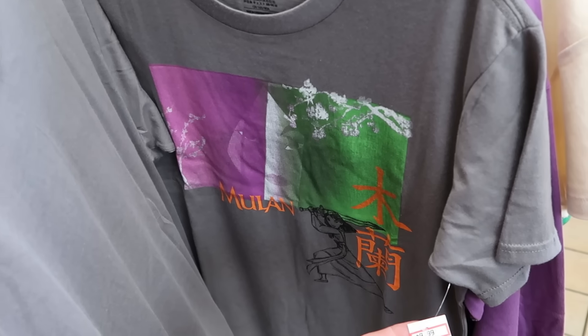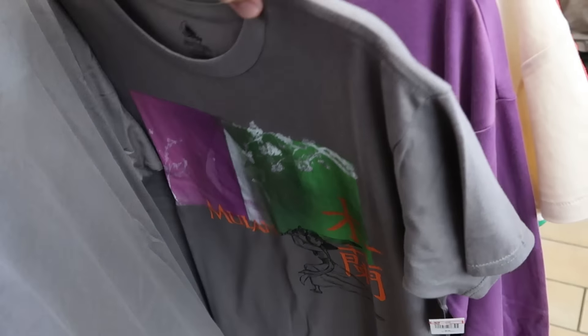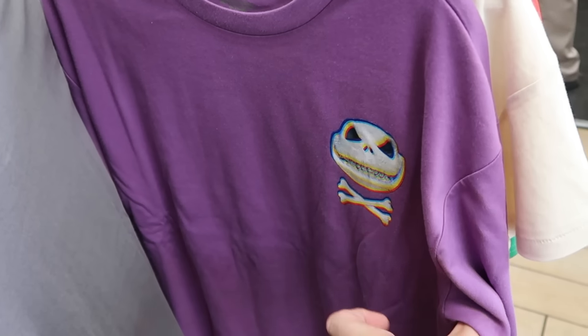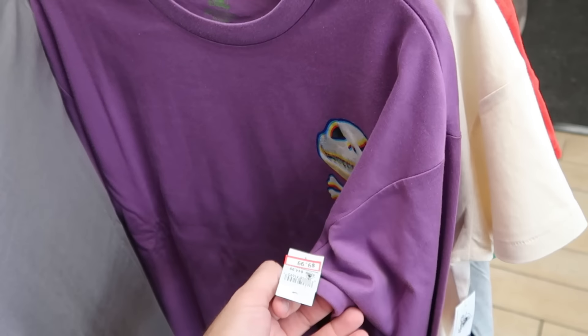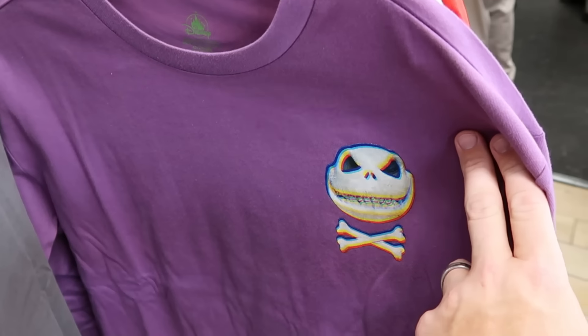Let's check out even more adult size spinny racks with clothing. You don't find too much Mulan merchandise, so it's really neat to see some graphic t-shirts — these are only $10 a piece. Right behind there is a long sleeve shirt with a 3D effect of Jack Skellington and crossbones — now $10 from $45.